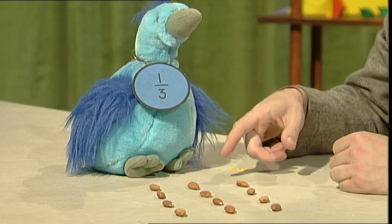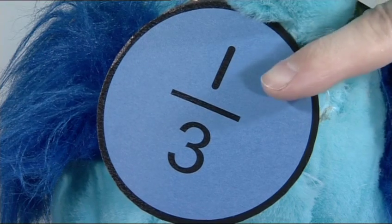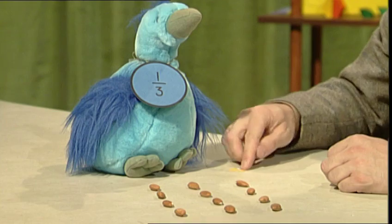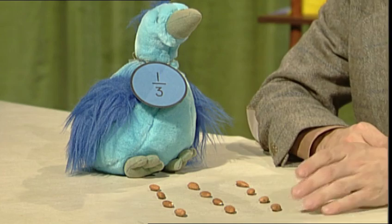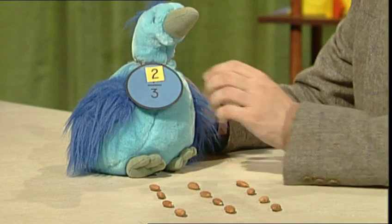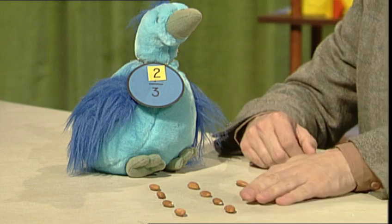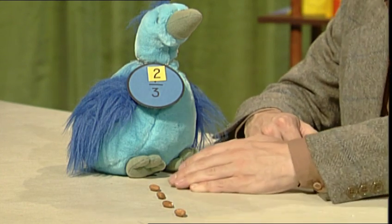We're finding fractions! Here's Third Bird's super seeds — twelve of them! Now usually, Third Bird is only allowed to eat one third of her seeds. One third of twelve is four. But she's been so good, today she can have two thirds. So today only, she is two thirds bird. She can have two times the seeds — one third and another third.